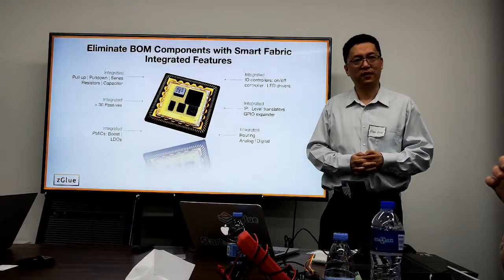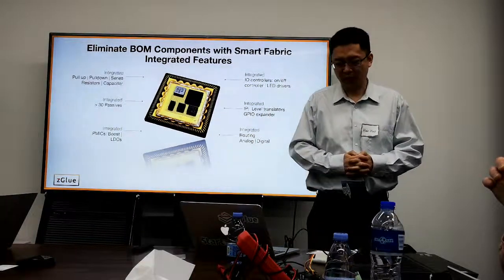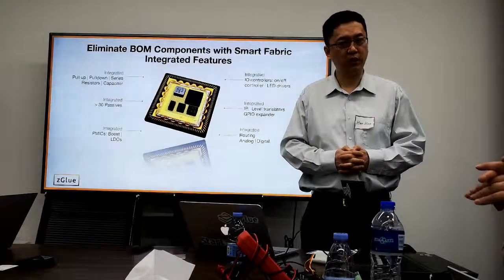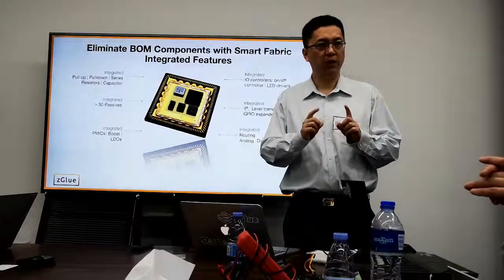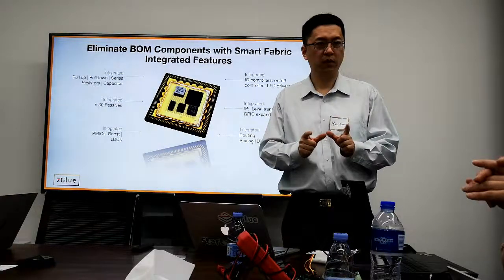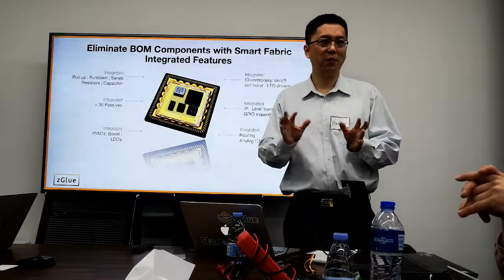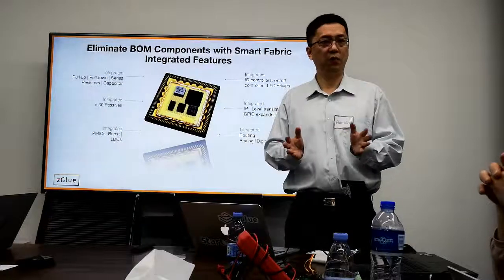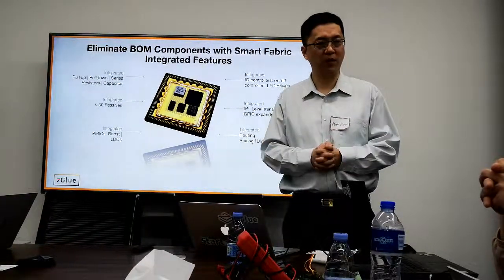Question about crystal resonators: it depends on the required PPM accuracy. For wireless connectivity, very high accuracy crystals are required, so we still recommend using external crystals — a little error could break the system. But for purely digital systems without wireless, we can provide an integrated oscillator upon request. Regarding 100 PPM availability, there are chiplets available for that.